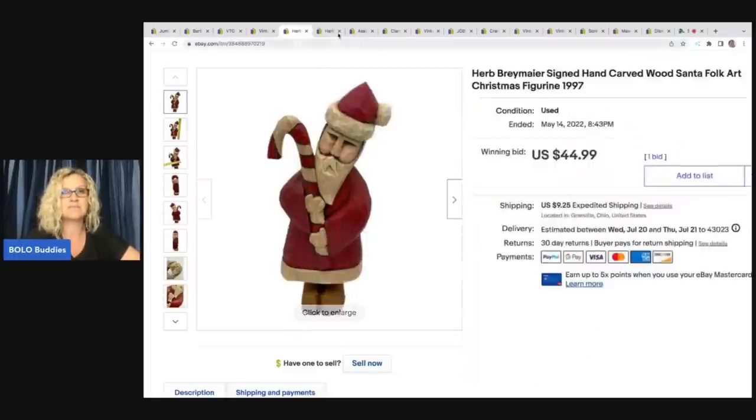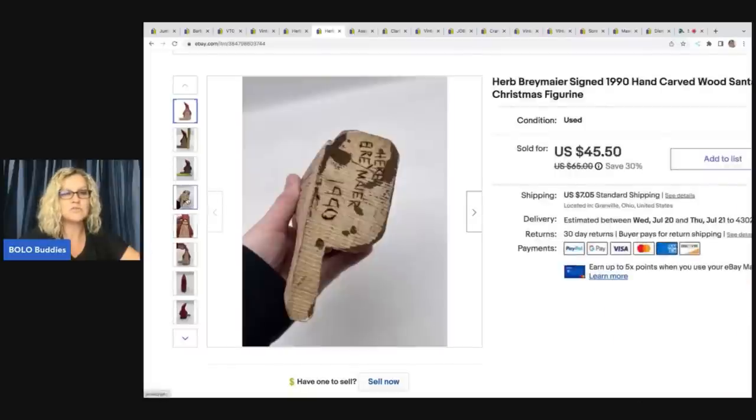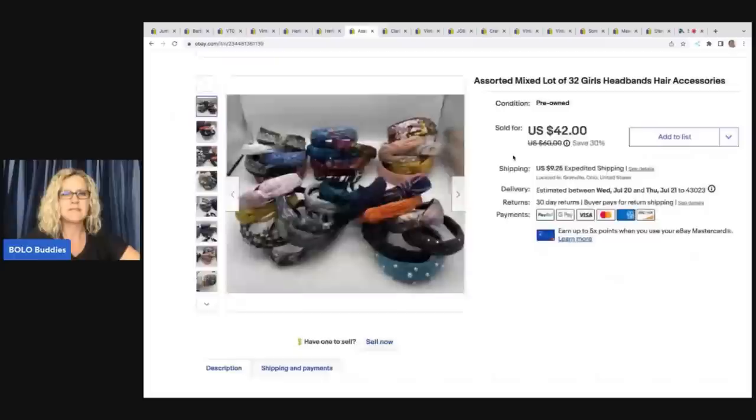If you ever see Herb Bramire, definitely pick it up. I ended up selling this one for $44.99 plus shipping. Here is another one I sold by him, also from a mystery box — that whole lot had tons of Santas. I had a garage sale and sold so many wood figurines way too cheap; I look back now and think I should have looked those over better. This second one is from 1990 and sold for a best offer of $42. It's signed — looks like it's etched in with a wood-burning tool. He's only about eight inches.